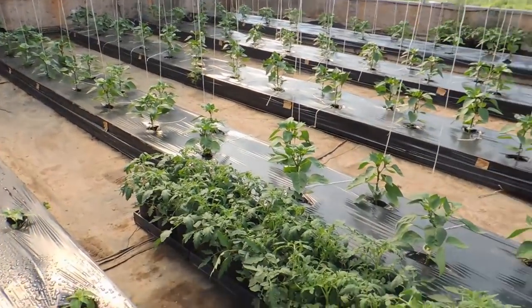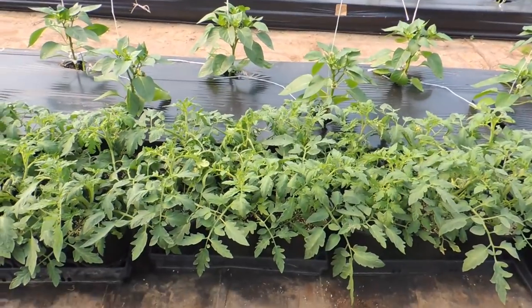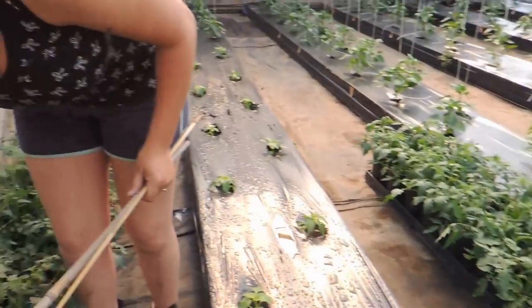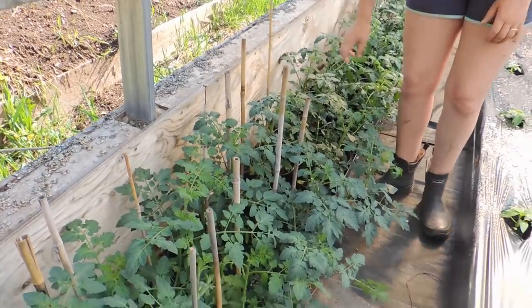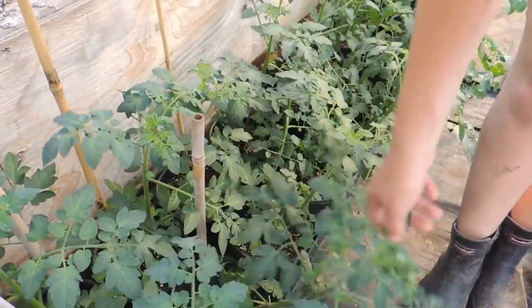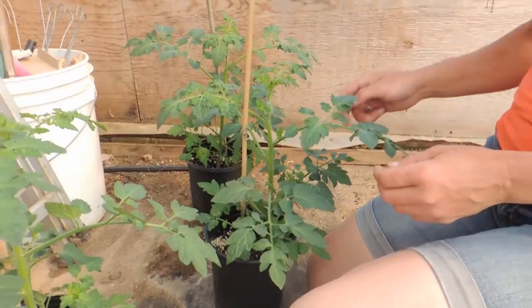We haven't staked our beefsteaks yet because they're still fairly short, so we'll leave them for now — probably a couple more days. What was happening yesterday was that when we were watering, the plants in the pots were starting to flop down like this. They get floppy and they need to be strung, so we'll carry on with the rest of these.